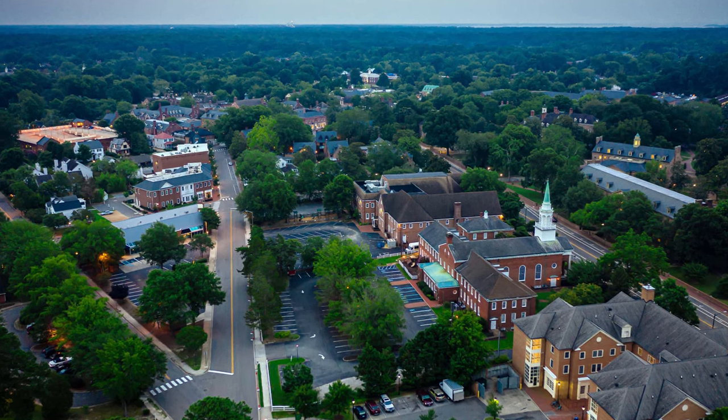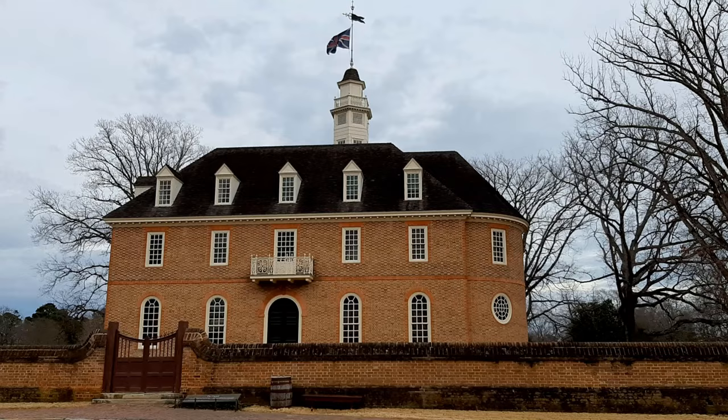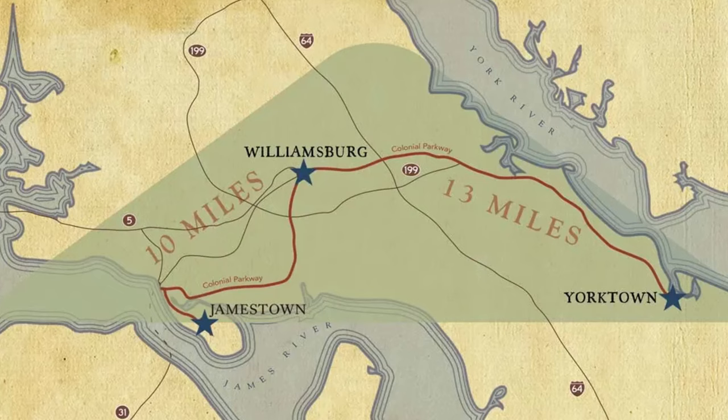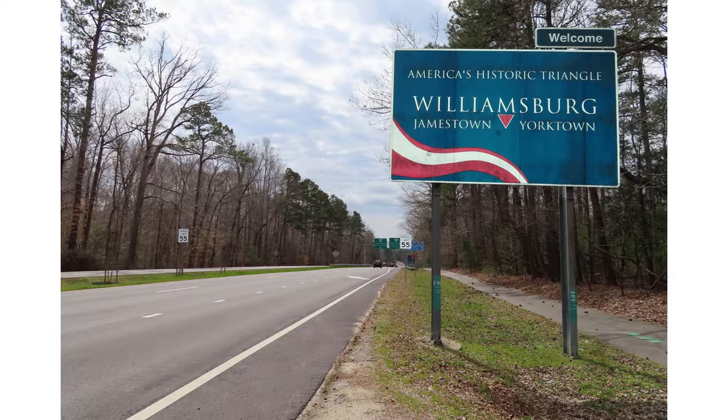The city of Williamsburg is one of the US's most historically significant areas. Founded as Middle Plantation in 1632, it was among the first British settlements in North America, and served as the capital of Virginia from 1699 to 1780. Sandwiched between Jamestown and Yorktown — the first successful British-American settlement and the final battlefield of the American Revolution, respectively — Williamsburg is part of Virginia's historic triangle.